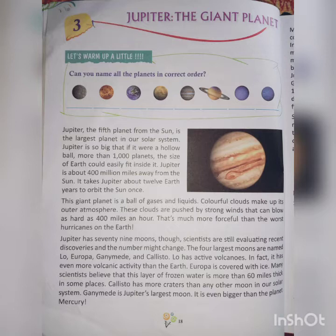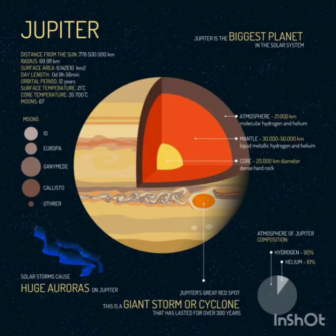This giant planet is a ball of gases and liquids. Colorful clouds make up its outer atmosphere. These clouds are pushed by strong winds that can blow as hard as 400 miles an hour — that's much more forceful than the worst hurricanes on Earth. Here in this figure, it is shown that this planet is a big ball of gases and liquids. The outer atmosphere, means the outer surface of Jupiter, is surrounded by colorful clouds — see how beautiful it is looking.